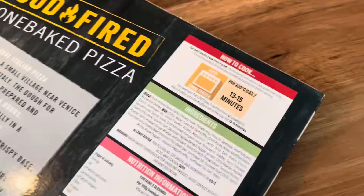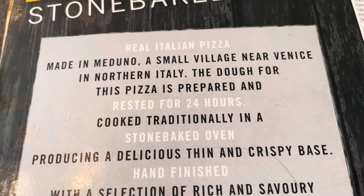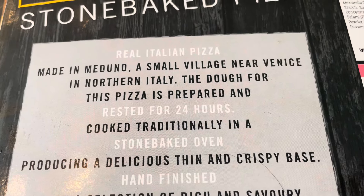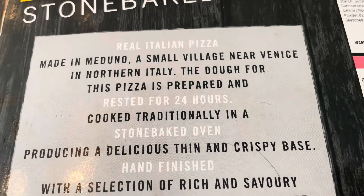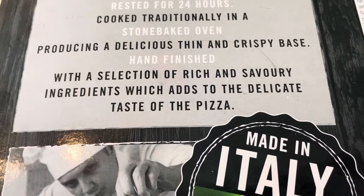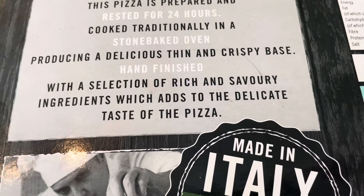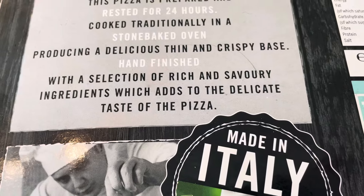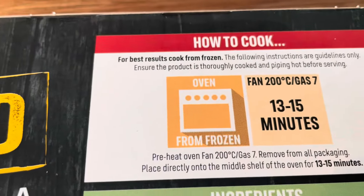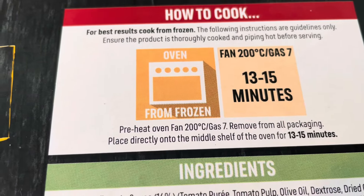Right, let's have a look on the back — here's all the information. Made in a small village near Venice in Northern Italy. The dough is prepared and rested for 24 hours, cooked in a stone-baked oven, producing a delicious thin and crispy base with a selection of rich and savoury ingredients. Fan oven: 210°C for 13 to 15 minutes. Best results cooked from frozen.